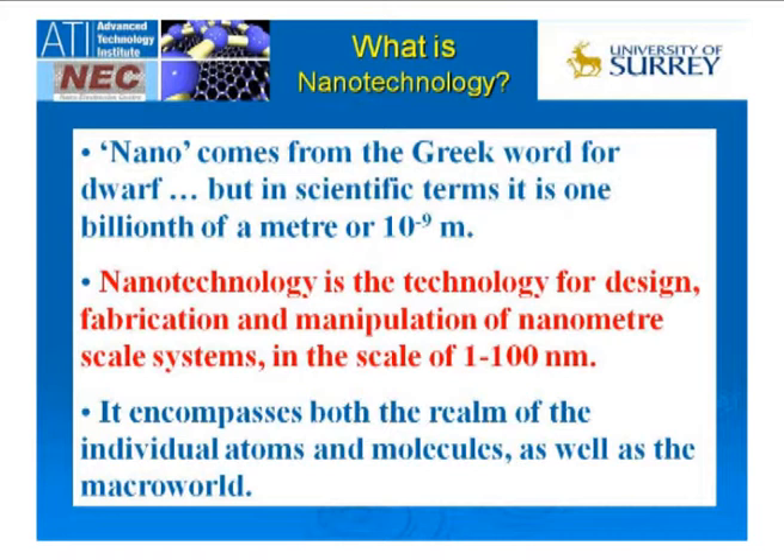So we come to nanotechnology. Nanotechnology is about looking at things at the 10 to the minus 9 scale — it's a billionth of a meter. If you take a human hair, that's about 100 microns. You divide that up by 1,000, that's 100 nanometers. Divide by 10,000 and you get 10 nanometers.